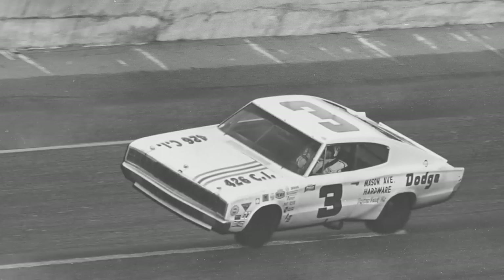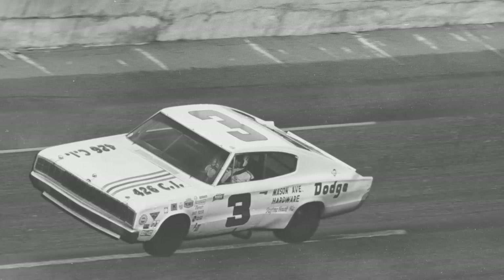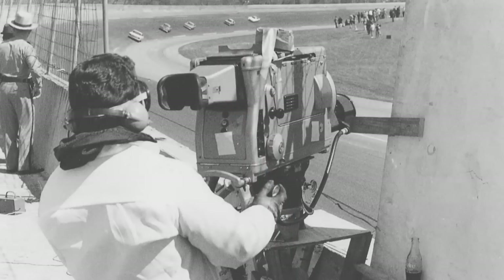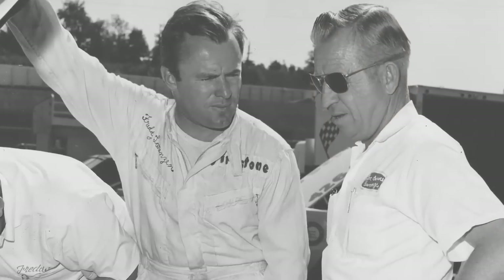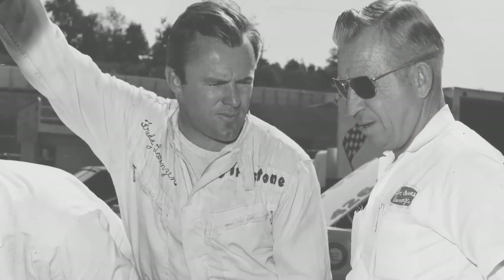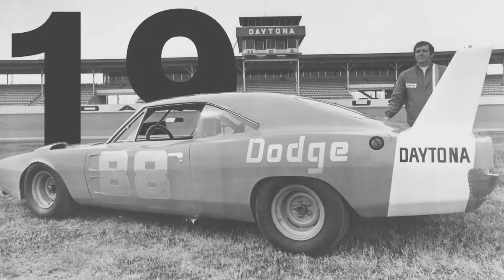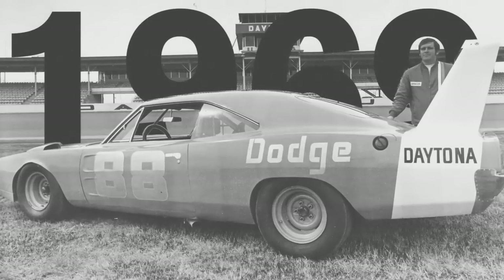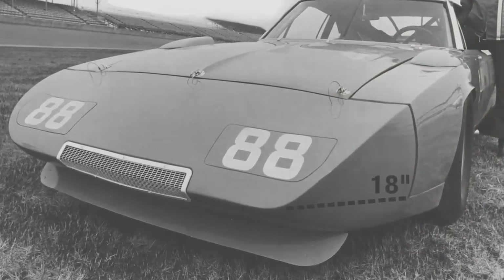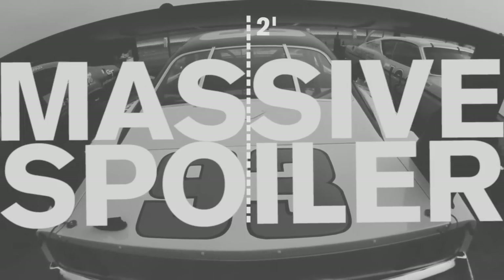Back in the late 1960s, Dodge needed to find a way to get more speed out of their stock Charger race cars, to turn their fortunes around on NASCAR super speedways. So the Dodge engineers began experimenting with some aerodynamic add-ons, and what they came up with was the 1969 Dodge Charger Daytona, with its crazy 18-inch pointed nose cone and massive two-foot tall spoiler.